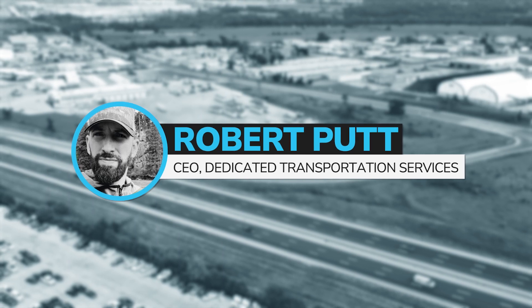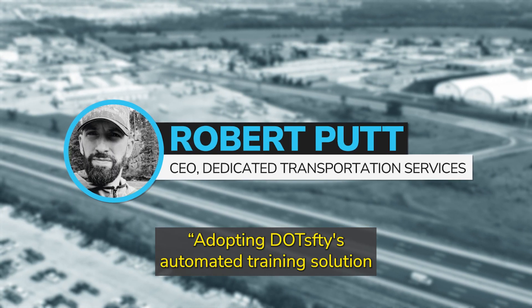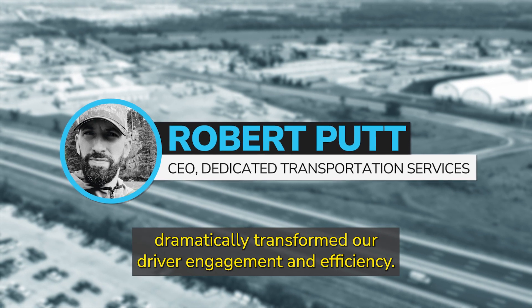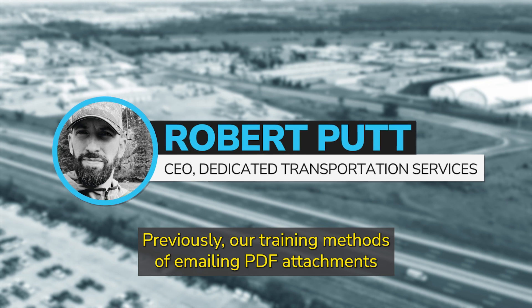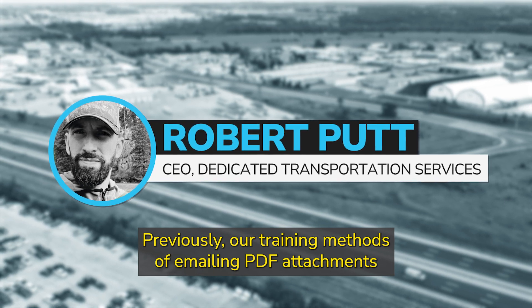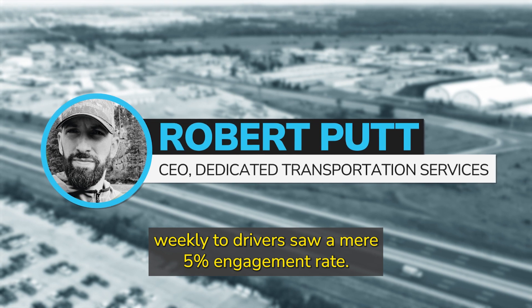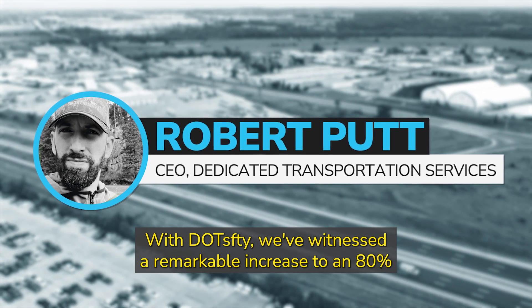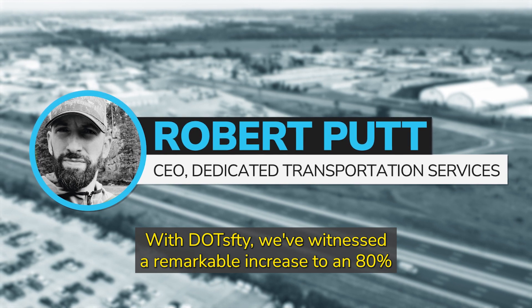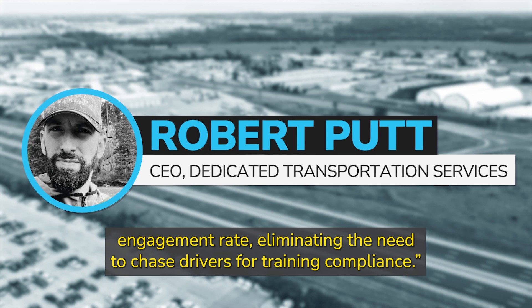Dedicated Transportation Services CEO Robert Putt said, 'Adopting DotSafety's automated training solution dramatically transformed our driver engagement and efficiency. Previously, our training methods of emailing PDF attachments weekly to drivers saw a mere 5% engagement rate. With DotSafety, we've witnessed a remarkable increase to an 80% engagement rate, eliminating the need to chase drivers for training compliance.'